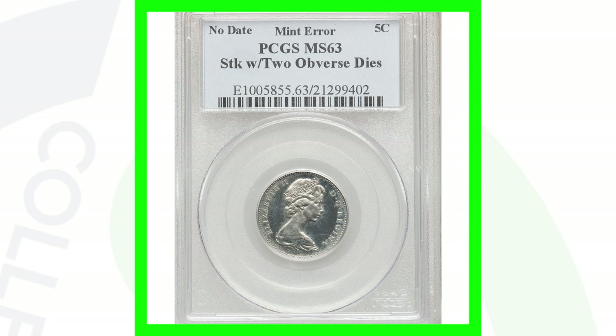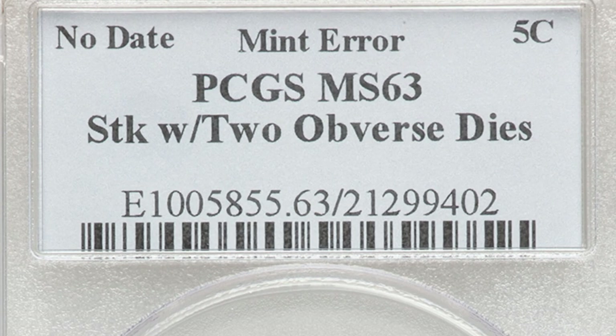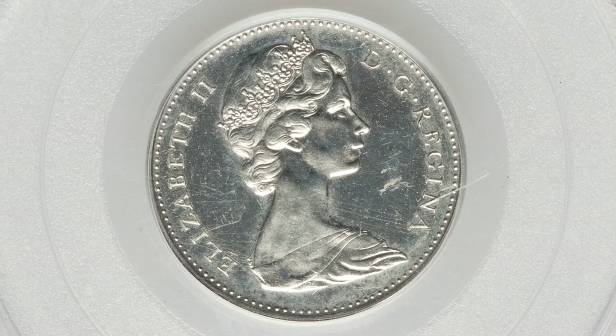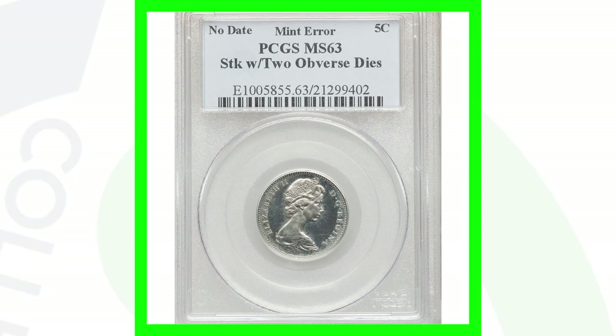Here is a no-dated five cent Canadian coin — a Canadian nickel — graded by PCGS at Mint State 63. This coin was actually struck with two obverse dies, so it would not have a reverse design; it has two obverse designs. That penny had two reverse dies; this nickel has two obverse dies. That gives it a lot of value, and this coin ended up selling for over $5,000.